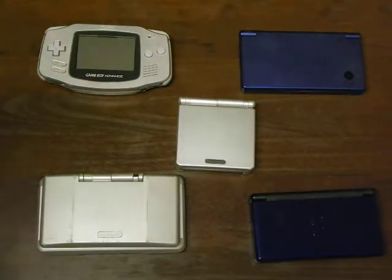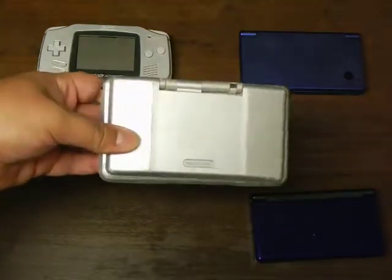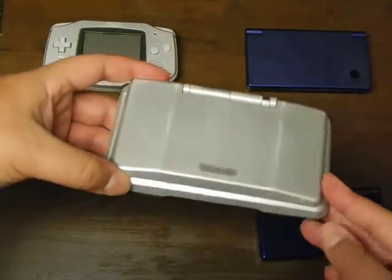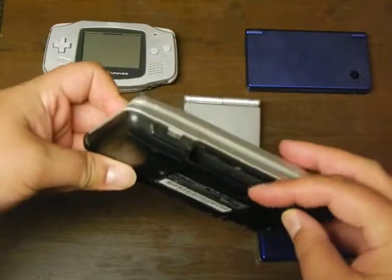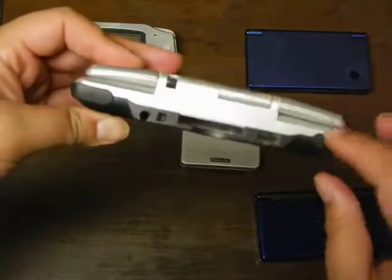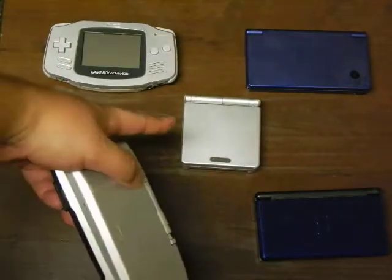The next system was another one I got at a yard sale, but it's in a different condition than the Game Boy Advance. This is the Nintendo DS I was telling you about in the last video — the original DS. It's the same color as the original Game Boy Advance. It's very thick and has a Game Boy Advance slot in the front. The stylus is missing, but I'll probably get a new one when I fix it. You can charge this with a Game Boy Advance extension charger.